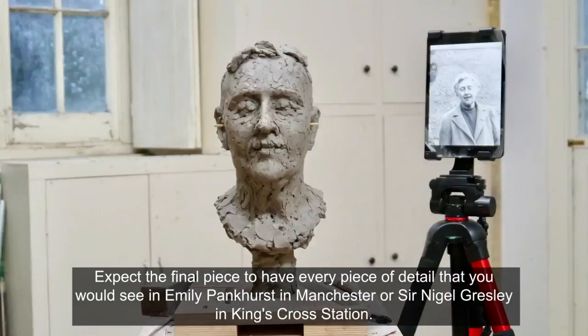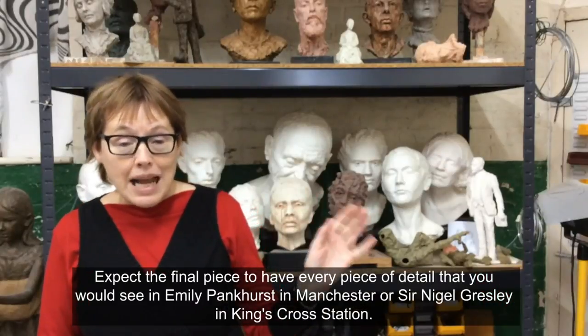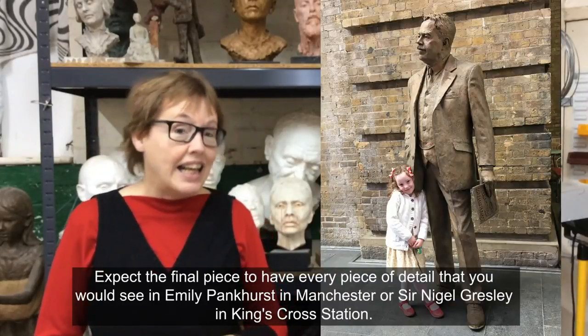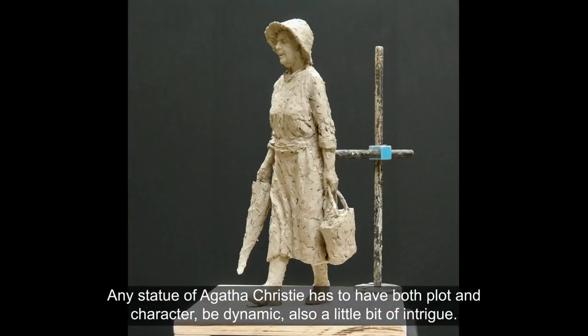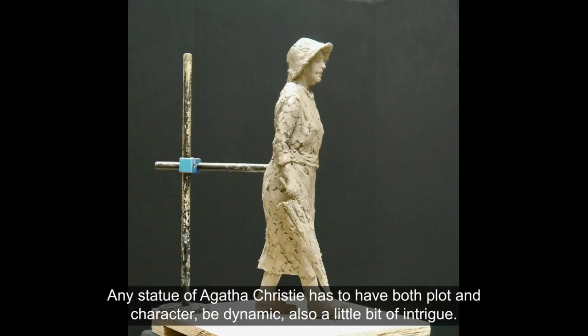Expect the final piece to have every piece of detail that you would see in Emily Pankhurst in Manchester or Sir Nigel Gresley in King's Cross Station. Any statue of Agatha Christie has to have both plot and character and be dynamic — also a little bit of intrigue.